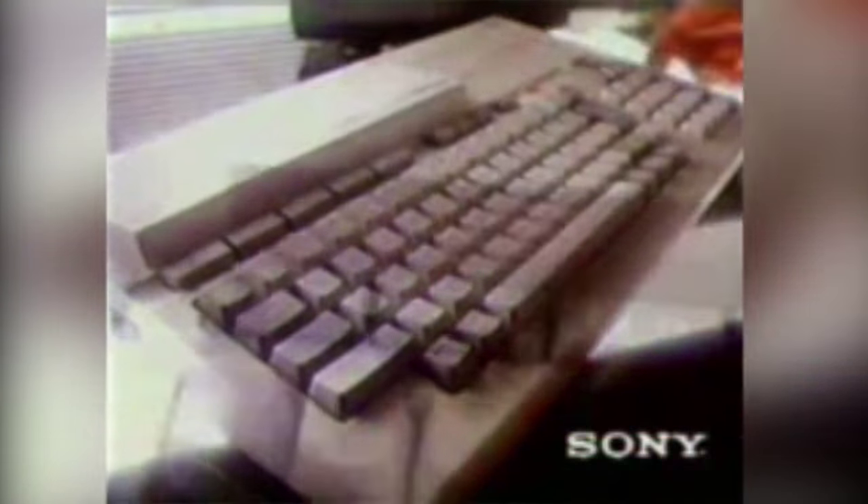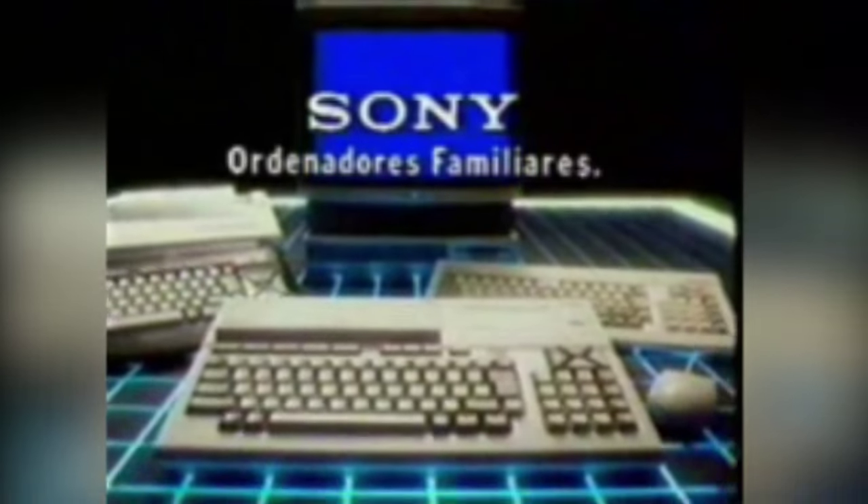By the early 80s, personal computers had slowly started entering homes. No one really knew what a personal computer was or what to use it for, but the promise to help educate children and make them smarter, as well as help them learn the tools of the 21st century, ended up convincing middle-class parents to purchase them.